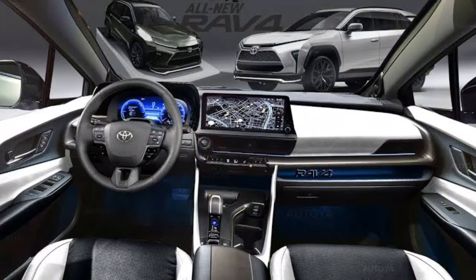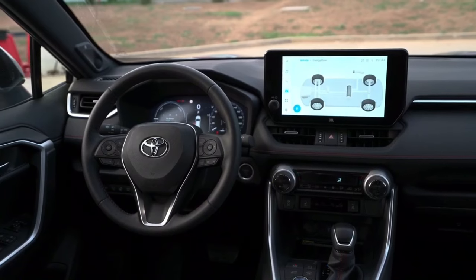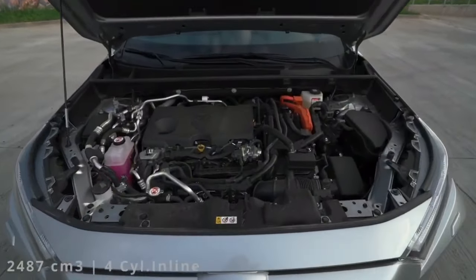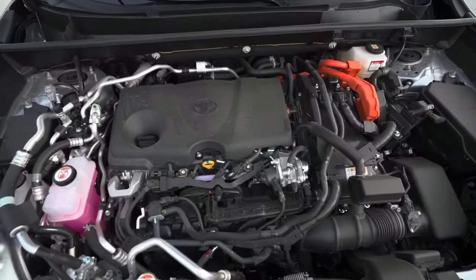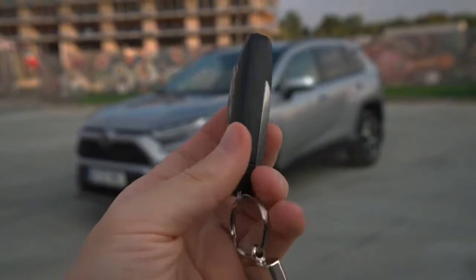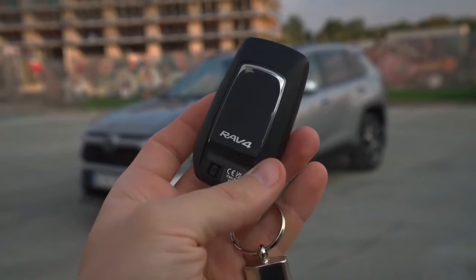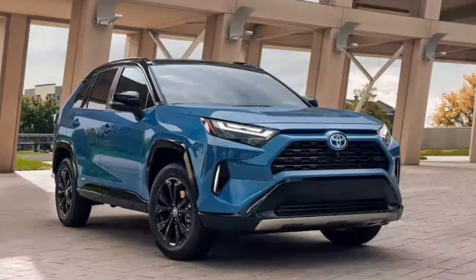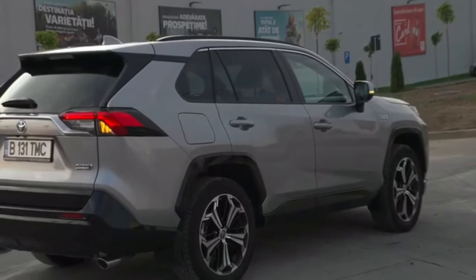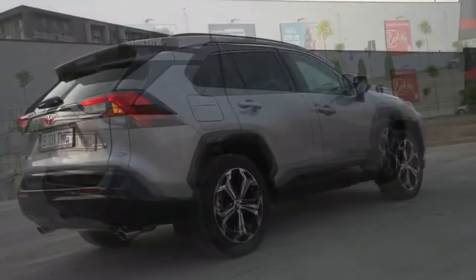The 2024 RAV4 is powered by a new 2.5-liter four-cylinder engine that produces 203 horsepower and 184 pound-feet of torque. This engine is paired with an eight-speed automatic transmission. The RAV4 is also available with a hybrid powertrain that combines a 2.5-liter four-cylinder engine with an electric motor for a combined output of 219 horsepower.